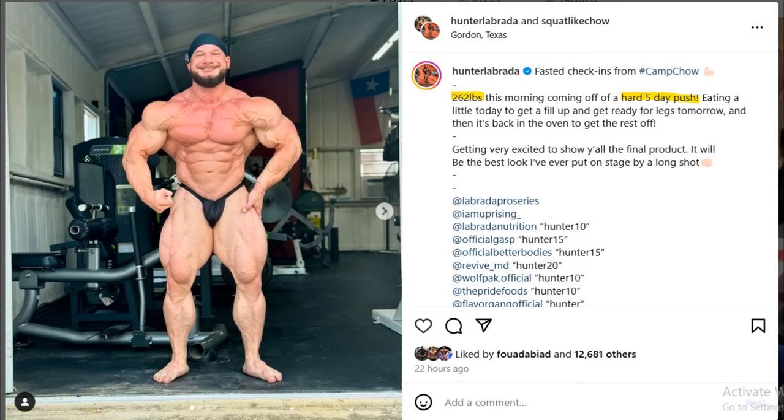He's heavy — 262 — and he's lean at that weight as well. When he carbs up, when he fills out a little bit more, he's gonna be probably heavier, like close to 270. I mean, that's massive, that's a lot — that's basically Nick Walker's size. And the biggest problem I had with Hunter's physique was his midsection lately.